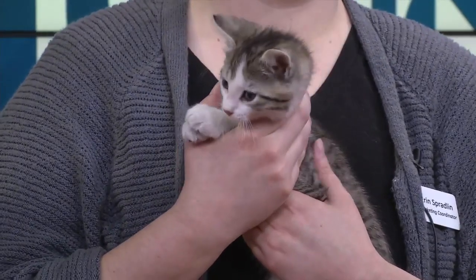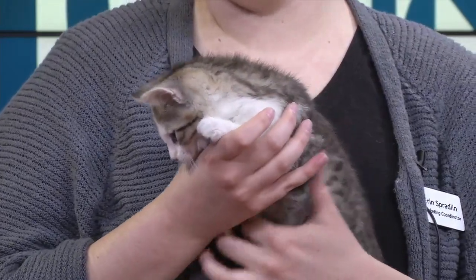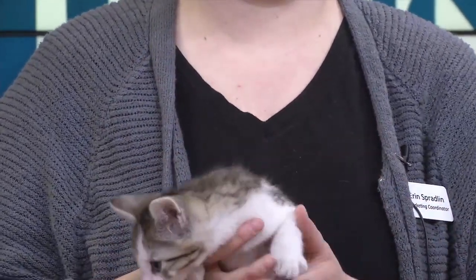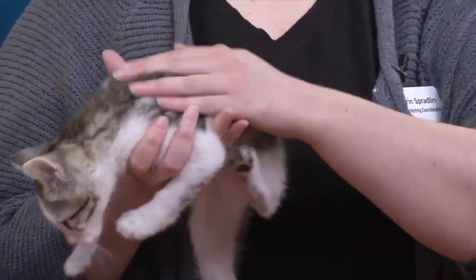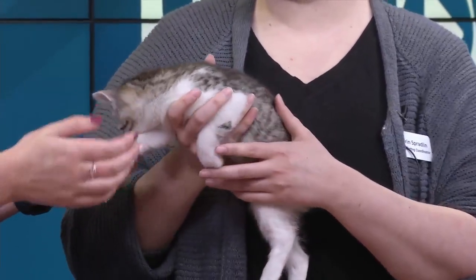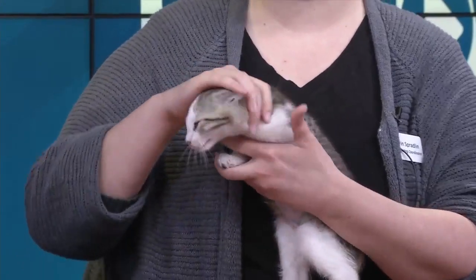Teeny tiniest little head in the world! So tell us a bit about Rosie. She is two months old and she did come to us with her brother. She has beautiful fur coating with stripes and spots. She's so pure white. Her little chest is so cute. She is a purr box, absolutely adorable and sweet.